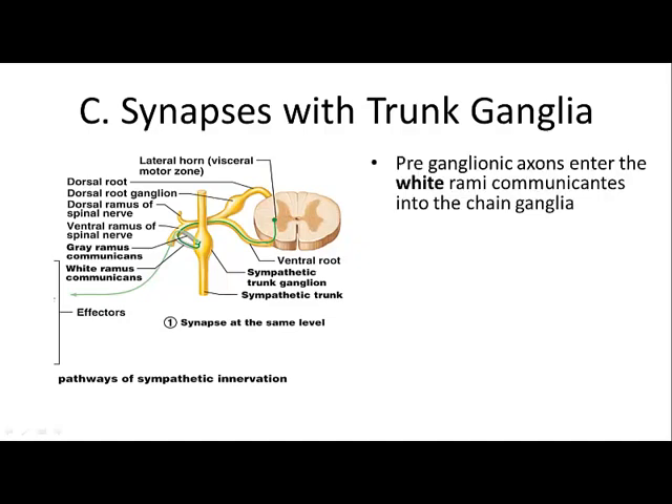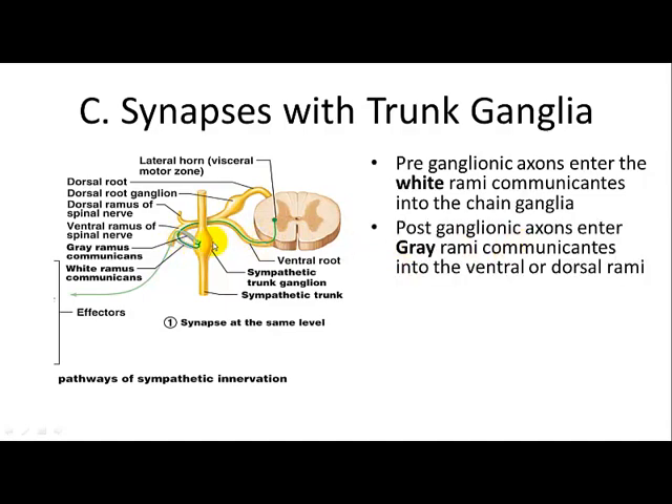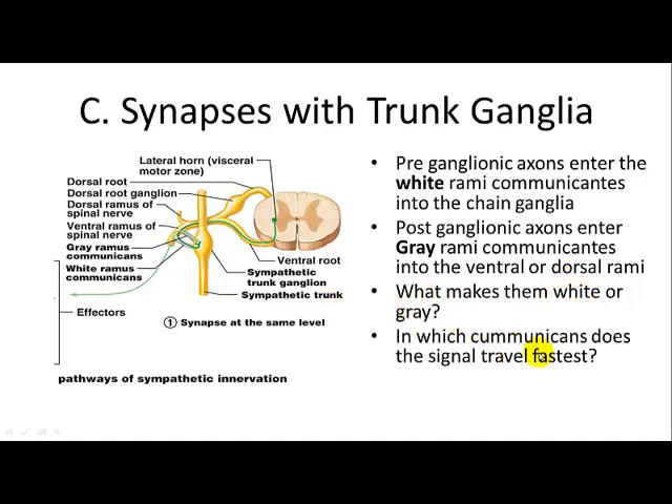When synapsing with trunk ganglia, preganglionic axons enter via the white rami communicantes into the chain ganglia, then exit via the gray rami communicantes into the ventral or dorsal rami. Myelination makes them white; unmyelination makes them gray. The signal travels fastest in the white rami communicantes because they are myelinated.